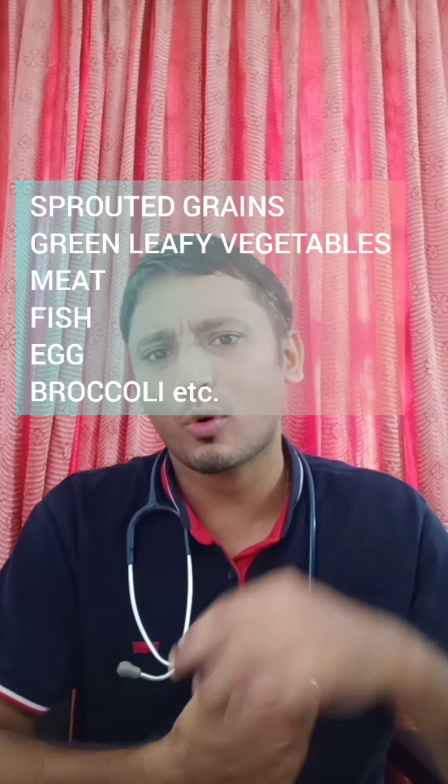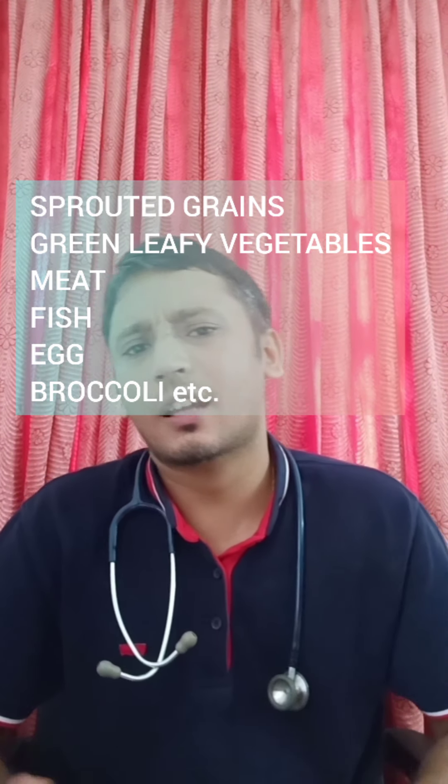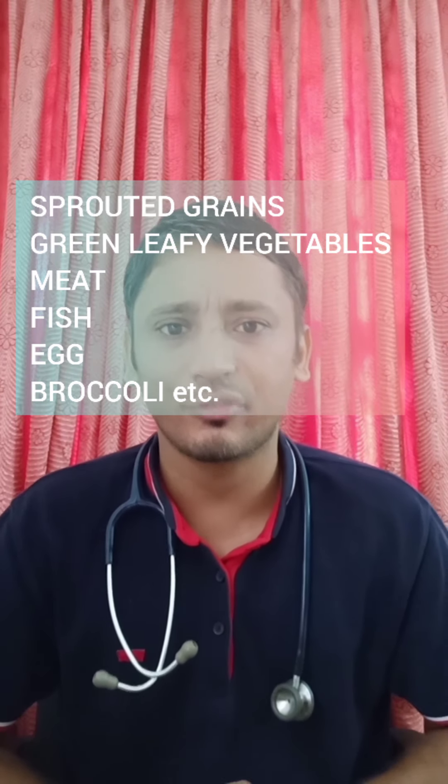Parents often ask: what if my child doesn't drink enough milk? If the child doesn't drink milk, we can give dairy products like cheese, butter, or paneer. All products prepared from milk are as sufficient as drinking milk itself. If even this is not possible, milk supplies calcium and protein, so we can give food substances rich in calcium and protein. These include sprouted grains, sprouted dal, ragi, green leafy vegetables like spinach (palak), and for non-vegetarians — meat, fish, and egg. All of these have enough protein and calcium and will be sufficient.